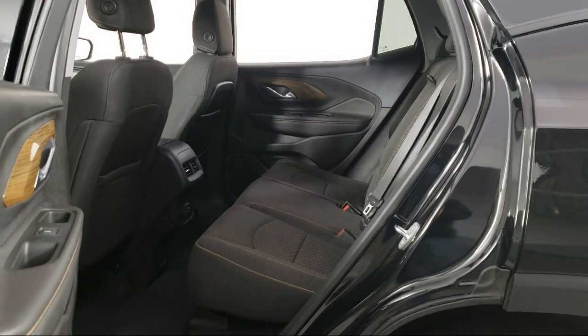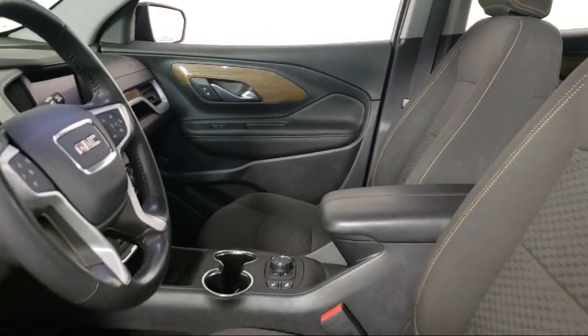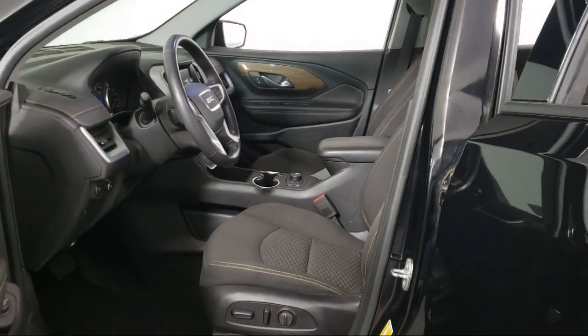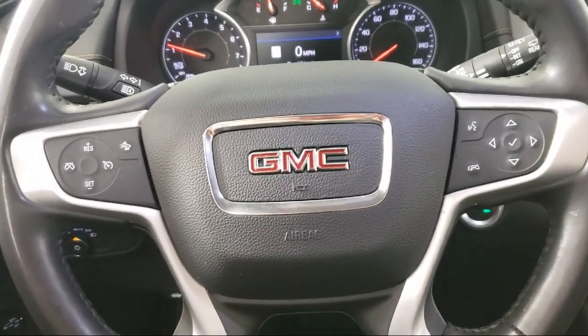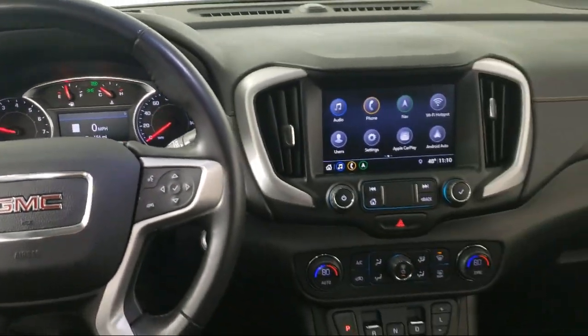Since 2008, Invergrove Honda has been dedicated to delivering an exceptional car buying experience. We have committed all available resources to ensure you will have a great selection to choose from at a great price. Each vehicle goes through a rigorous safety inspection and is quality checked by our Senior Certified Master Technicians.